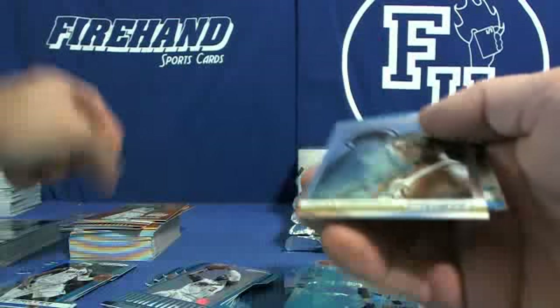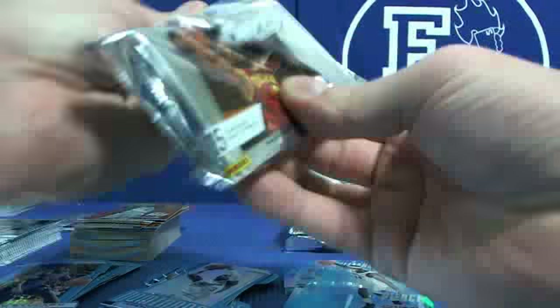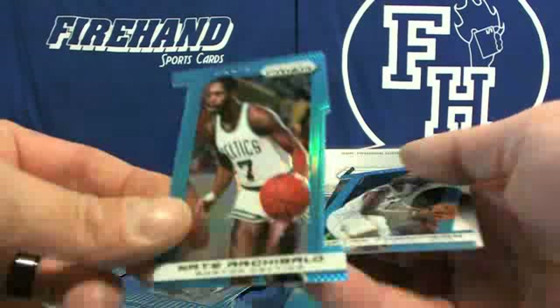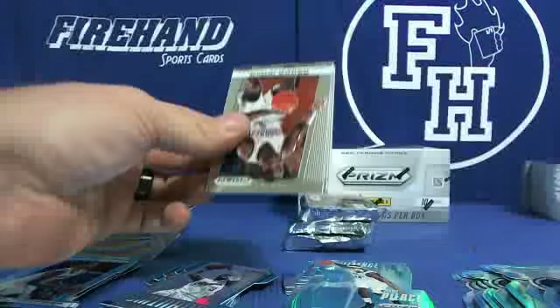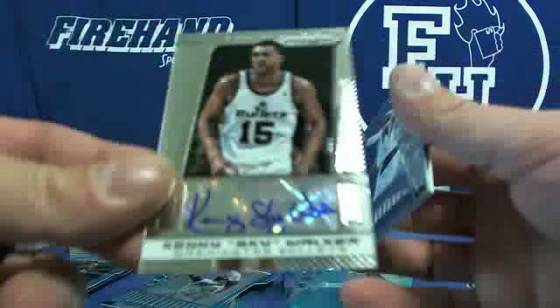Anderson Varejao Cavs prism, CJ Miles orange for the Cavs, Chris Mullin blue Warriors, and Vince Carter blue Mavericks. Chris Bosh orange Brilliance, Oscar Robertson Rockets, and Rodney Stuckey Pistons on the blue. Glenn Rice orange for the Clippers. Nate Archibald Celtics, Tristan Thompson Cavs on the blues. Kenny Sky Walker for the Wizards and Bullets.